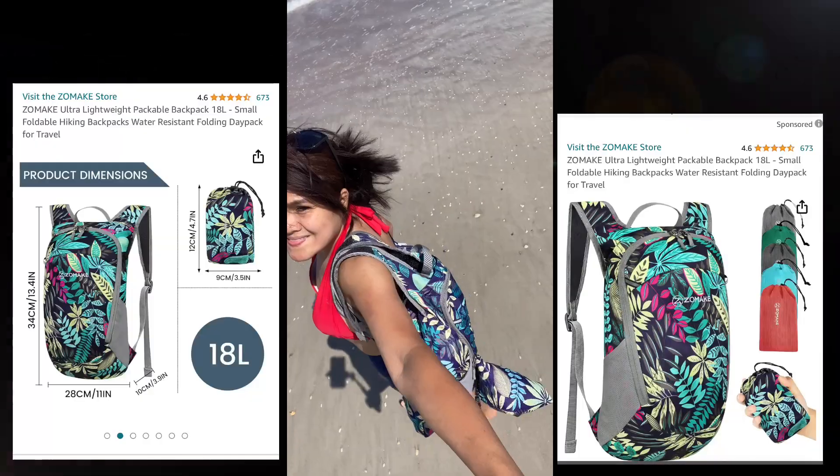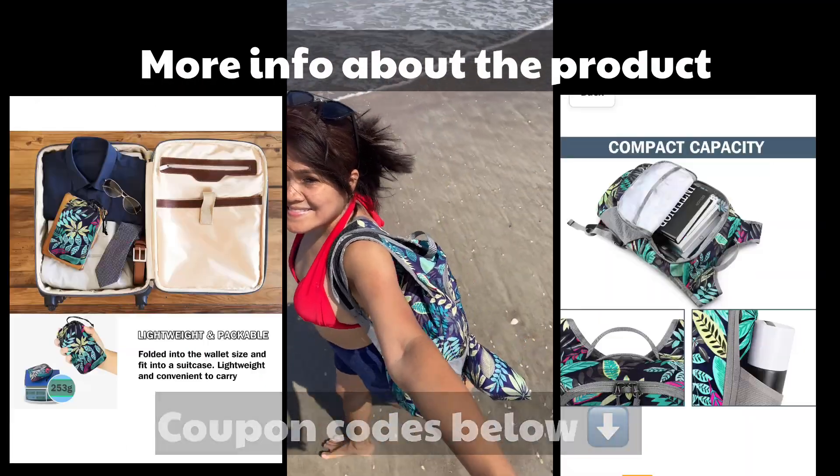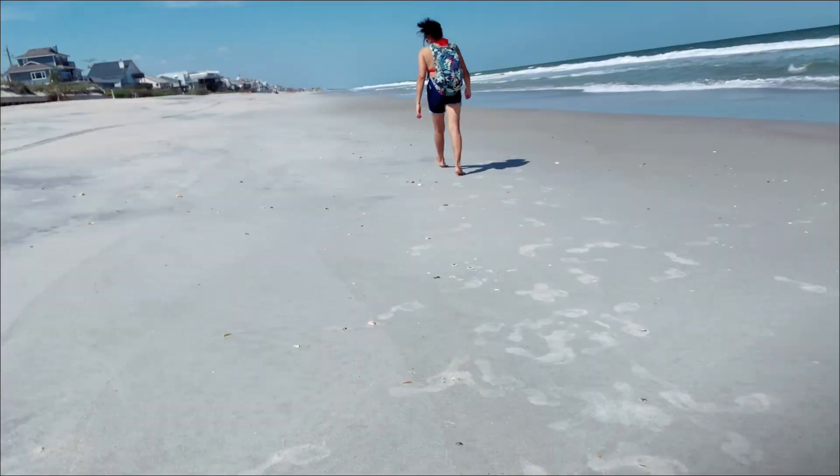Here's more information about the product — its dimensions and capacity — and I have a coupon code down below.